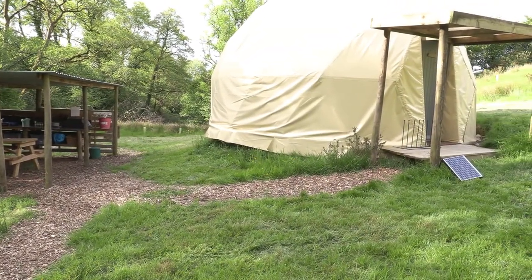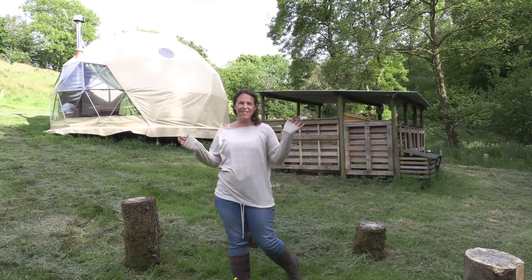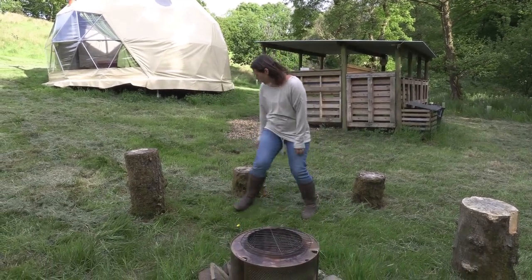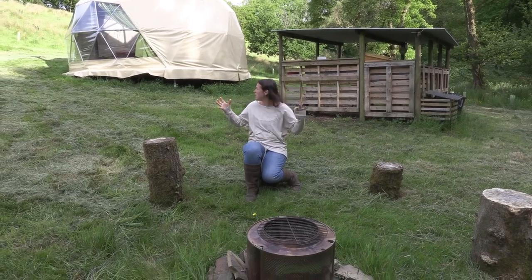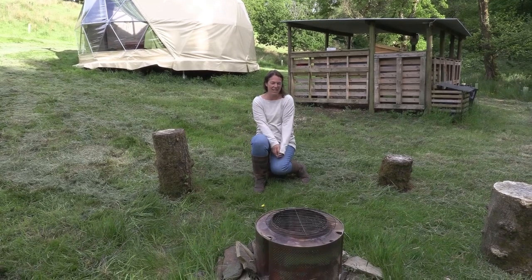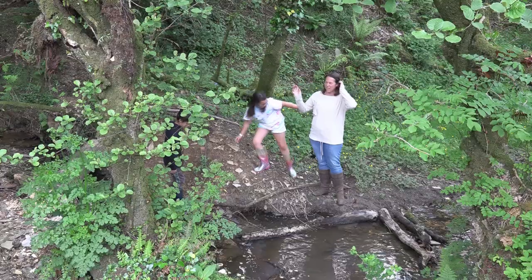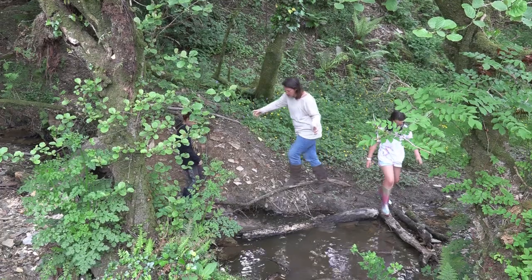Let's go and see the campfire area. You can see Helen's passion for upcycling — she's got a washing machine drum with a barbecue wheel on the top, and then these lovely little log seats, which are just perfect for toast and marshmallows. It's so lovely that you've got your own private campfire to sit around as a family and make s'mores. The kids are exploring the lovely little stream right next to it — hours and hours of entertainment — and they're already in it in their wellies!